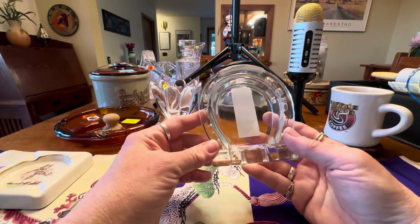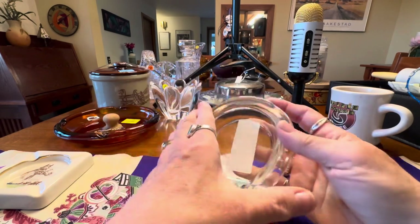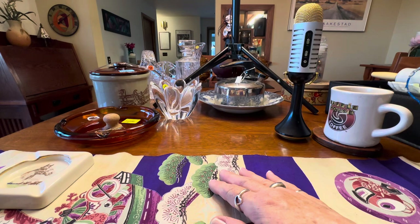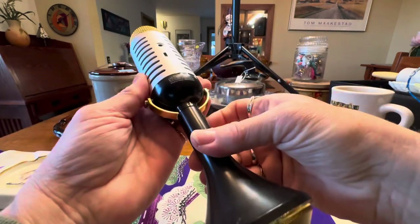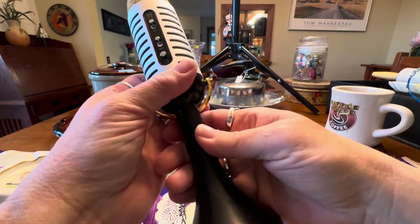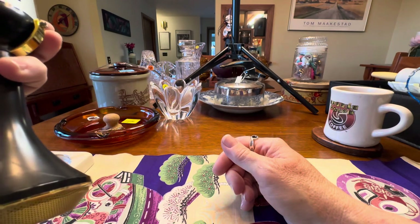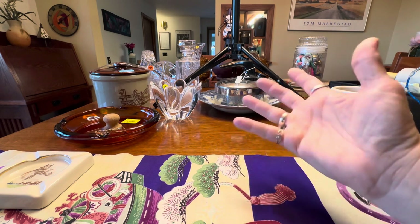Then we found this little horseshoe ashtray at the Hope Gospel Mission. I also found this FAO Schwartz Bluetooth speaker that has the Echo in it. So I think I'm done with the haul here — I'll probably use this on the exit.